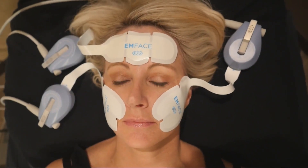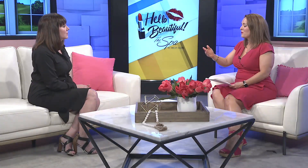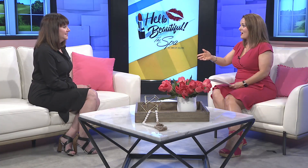It looks like it's pretty relaxing. Yeah, it is. And it's 20 minutes, no downtime. So you come in, you get hooked up and you're out the door to go on about your day. So for the event on May 30th, what all will you be doing? And it sounds like other people will be involved too.